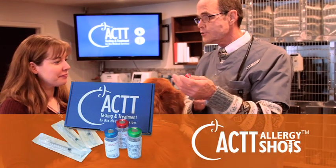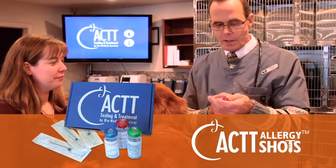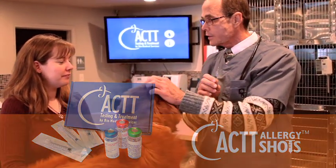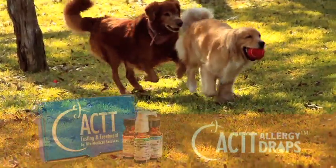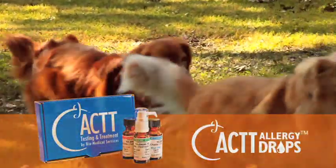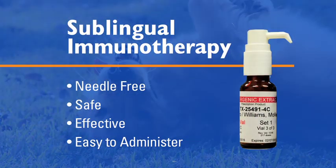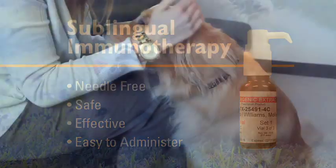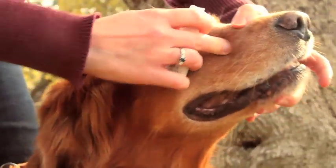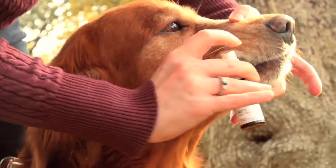Allergy shots have been used in veterinary medicine with great success for several decades. They are administered subcutaneously and are most often given by the pet owner at home. Recently, allergy drops have emerged as a viable alternative for the treatment of pet allergies. Also referred to as sublingual immunotherapy, allergy drops have become a favorable option because they are needle-free, easy to administer, and just as effective as allergy shots. This new method involves placing drops twice daily under the patient's tongue, inside the lip or cheek, also known as the sublingual mucosa.